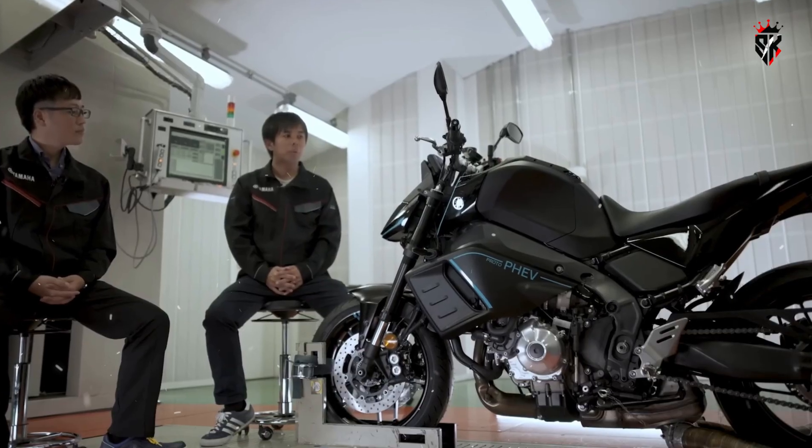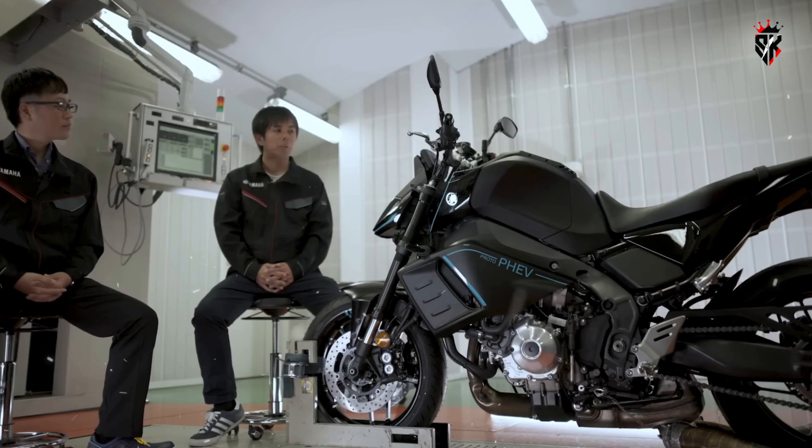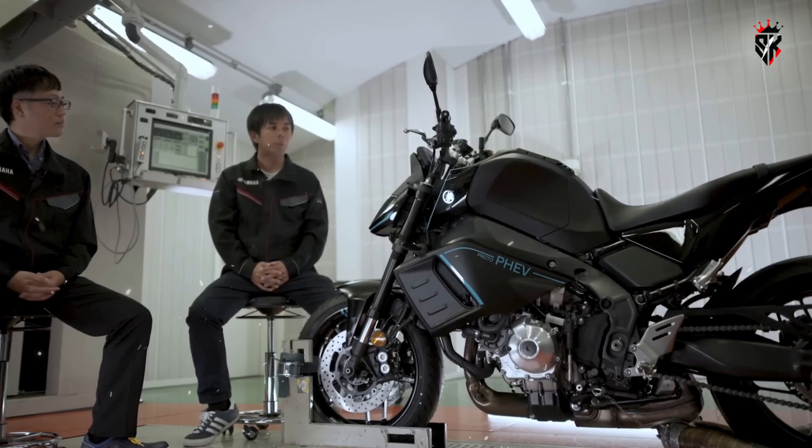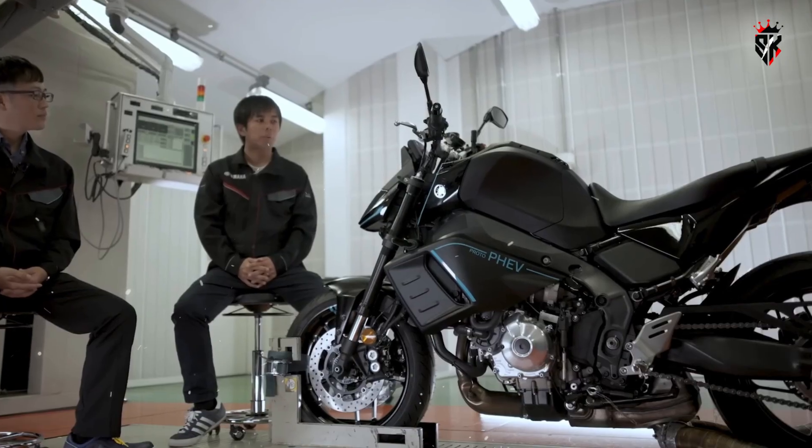All of this points to Yamaha's focus on efficient heat management, crucial for a compact hybrid design. Despite the additional components, Yamaha states that the system has a compact layout and offers a similar size to conventional motorcycles, which, if true, could give them a major advantage in terms of weight balance and agility.